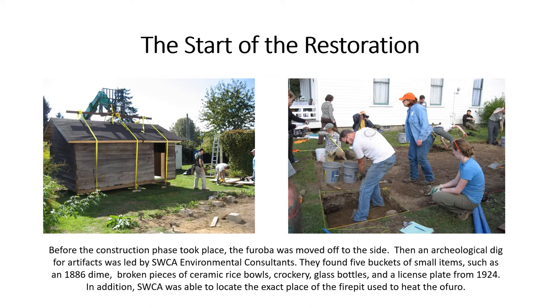The Start of the Restoration. Before the construction phase took place, the furoba was moved off the site, then an archaeological dig for artifacts was led by SWCA Environmental Consultants. They found five buckets of small items such as an 1886 dime, broken pieces of ceramic rice bowls, crockery, glass bottles, and a license plate from 1924. In addition, SWCA was able to locate the exact place of the fire pit used to heat the o-furo.